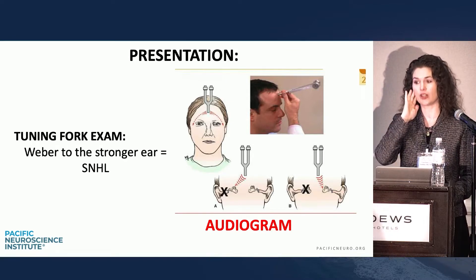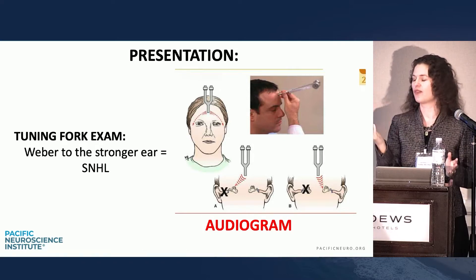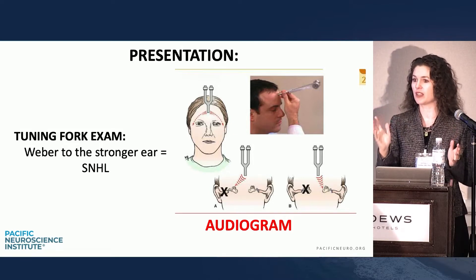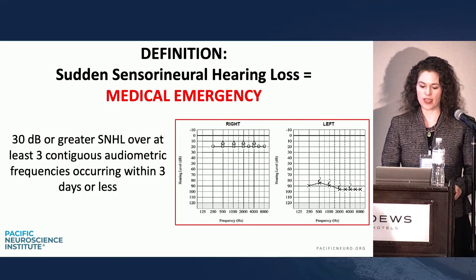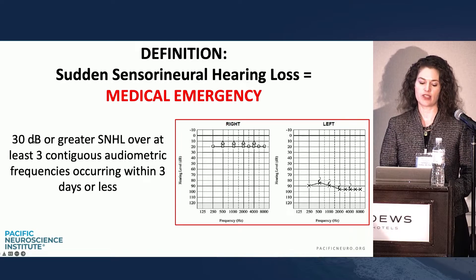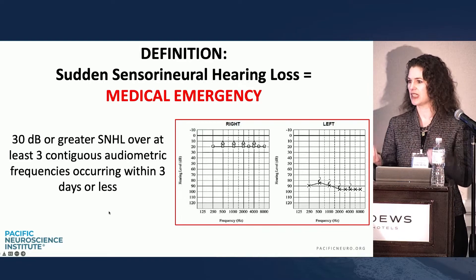If they hear it on the complaining ear, then there's probably fluid that you couldn't quite pick up on the otoscopy exam — fluid is really hard to see. That also needs an audiogram but probably involves fluid in the middle ear and a conductive loss. This is what the audiogram would look like: the right side is normal, the left side profound. The definition is 30 dB or greater loss over three contiguous audiogram frequencies, though I'm very liberal on interpreting that — any hearing loss is important to treat.